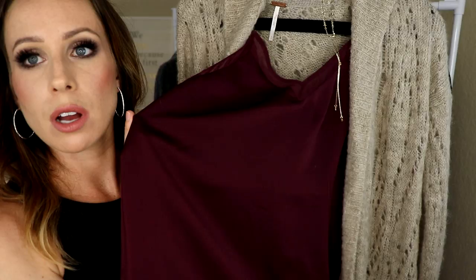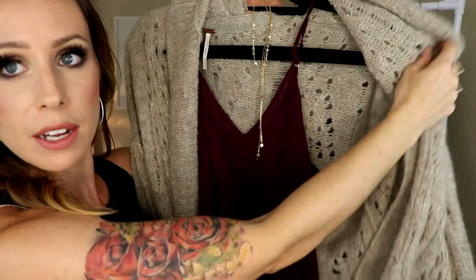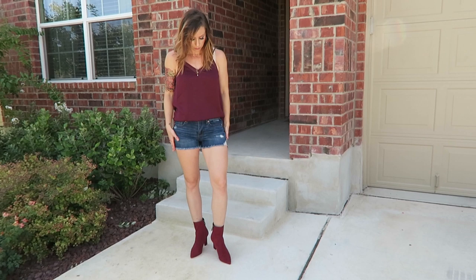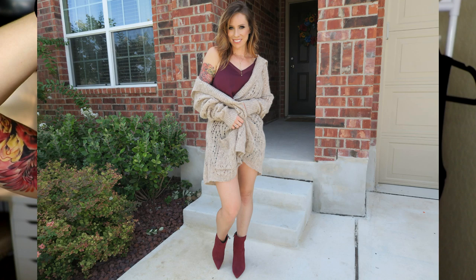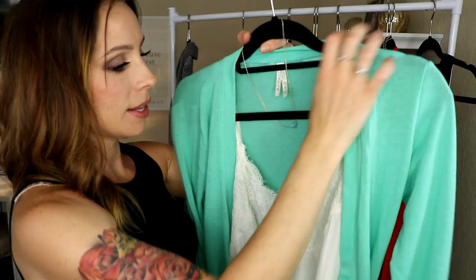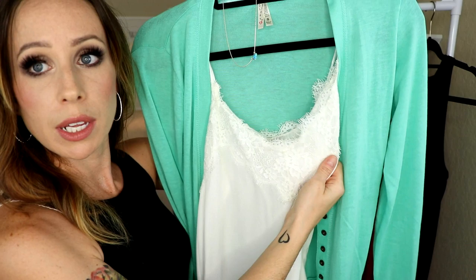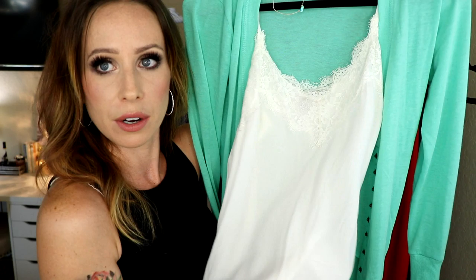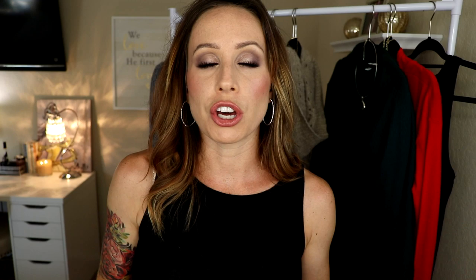Another cute tank top is by One State. It comes in several colors and has a little sheer chiffon inset, but it's not too low a V if you're concerned about cleavage. It also has adjustable straps. This Bordeaux color is a good fall-winter color that goes with a lot of things. Lace camisoles are a great way to dress up shorts with a cardigan — a little lace detail adds a dressy element to a casual outfit. These lace ones are from Abercrombie; this particular one is kind of sheer but I'd just wear a nude bra with it. It layers really well without too much bulk underneath.